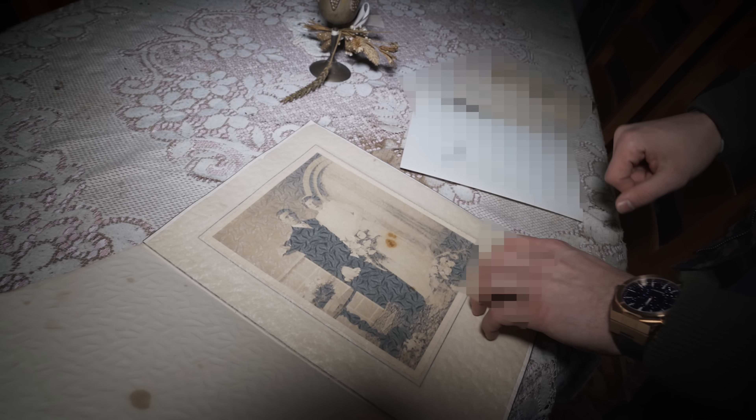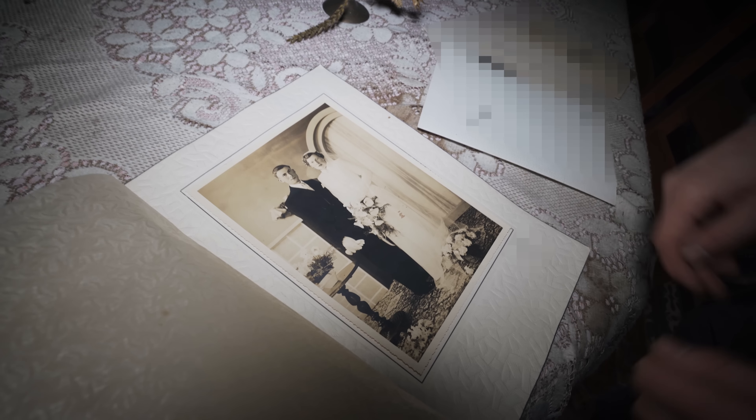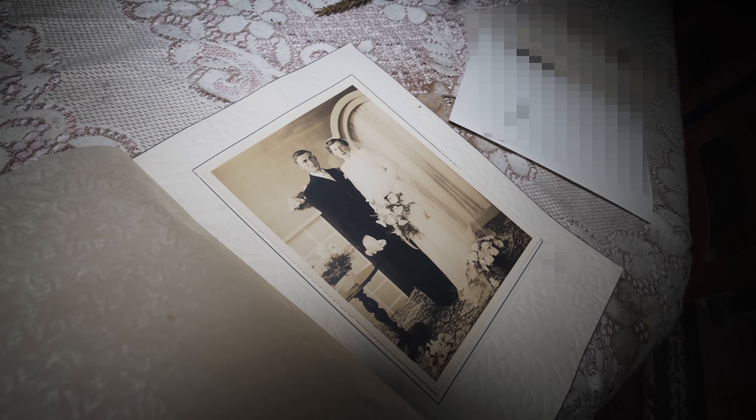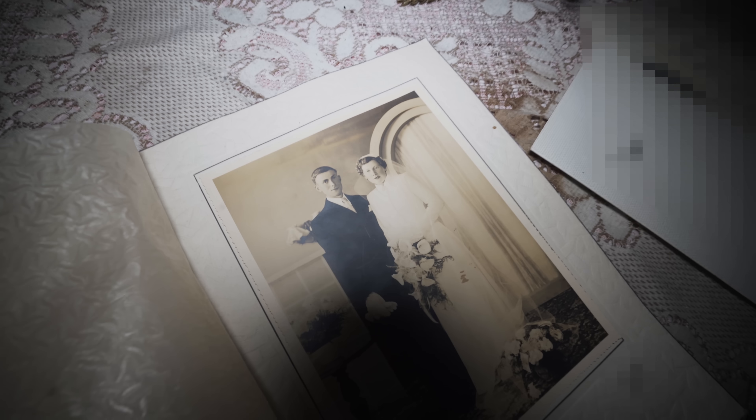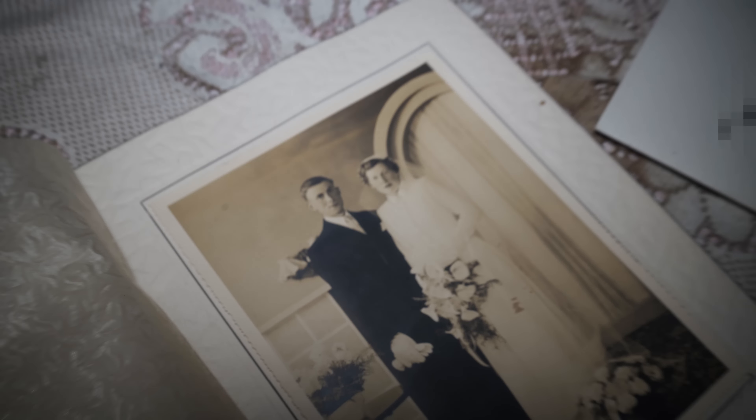Oh, here is another one. Beautiful — this must be their marriage photo. So beautiful. Mrs. Wendy and Mr. Lucien in their glorious days, happily in love. It's still so pretty in place. I'm happy that at least these photos are still in good condition and not too much decayed.